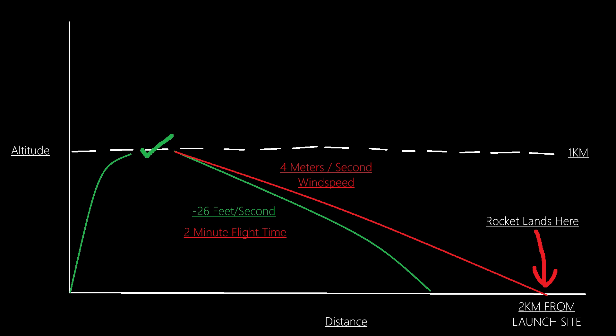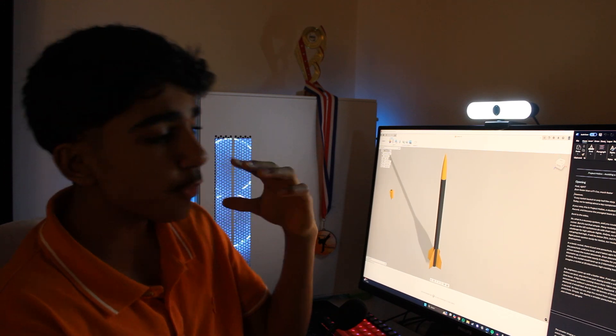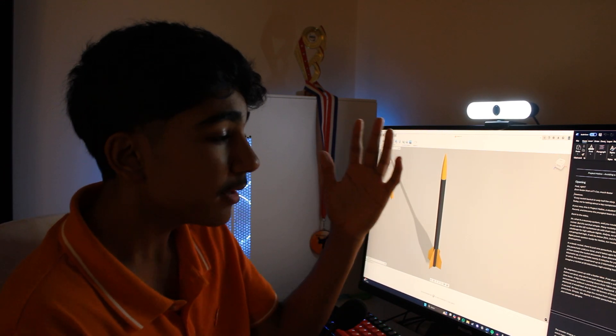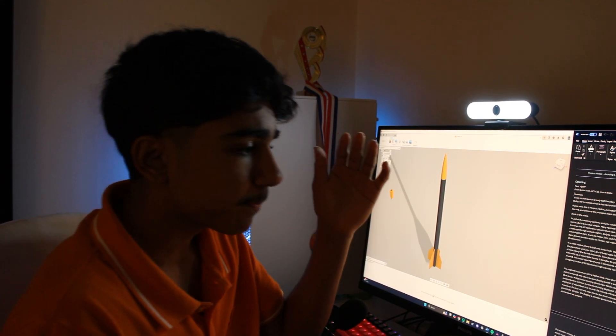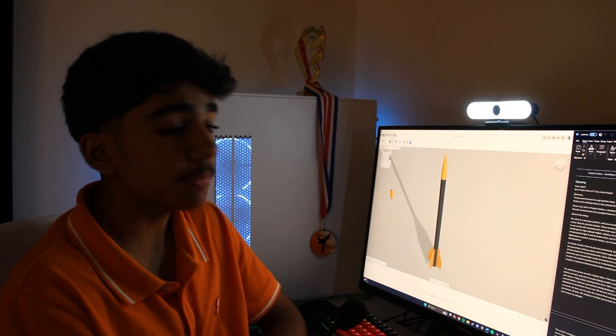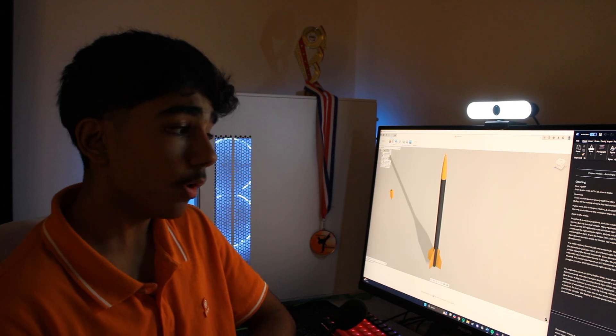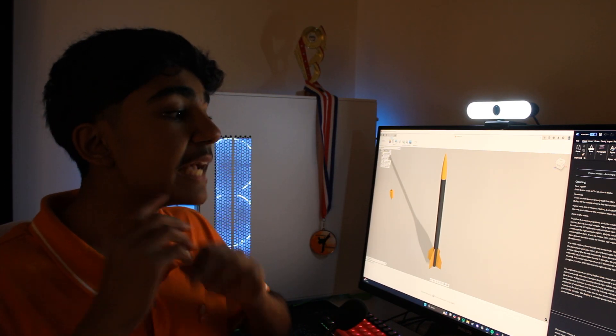Now imagine a rocket 20 kilometres in the sky — do you see the issue? Engineers came up with a better idea. If we don't need the parachute until we land, why don't we deploy it before we land? One issue: a five kilogram rocket coming down from 10 kilometres could reach up to 300 metres per second before a parachute is deployed.